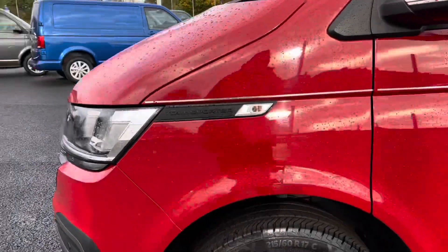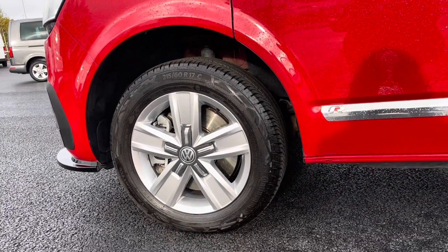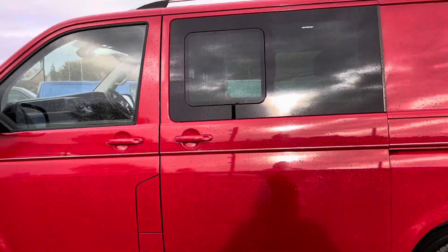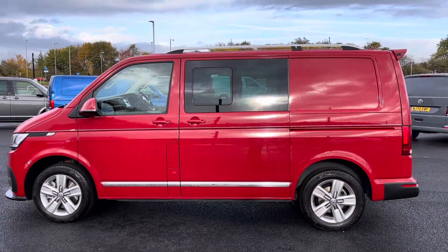The Transporter logo pairs well with the 17 inch Devonport alloy wheels that really do complement the exterior finish of the vehicle, and the wing mirrors do manually fold in to provide extra safety to the vehicle, ensuring you minimise the risk of damaging them in any way.